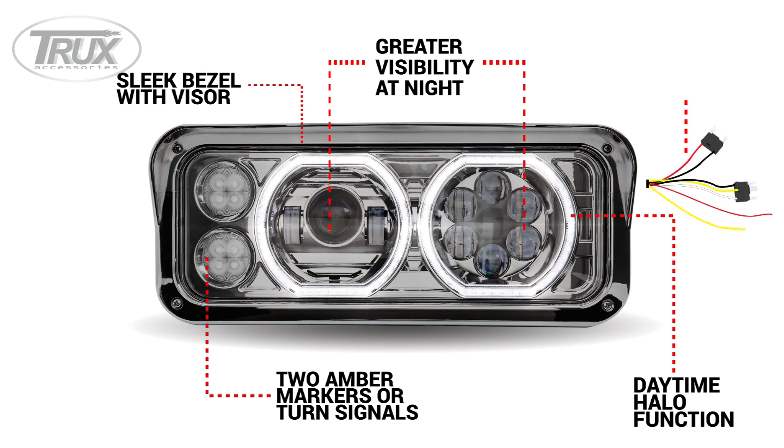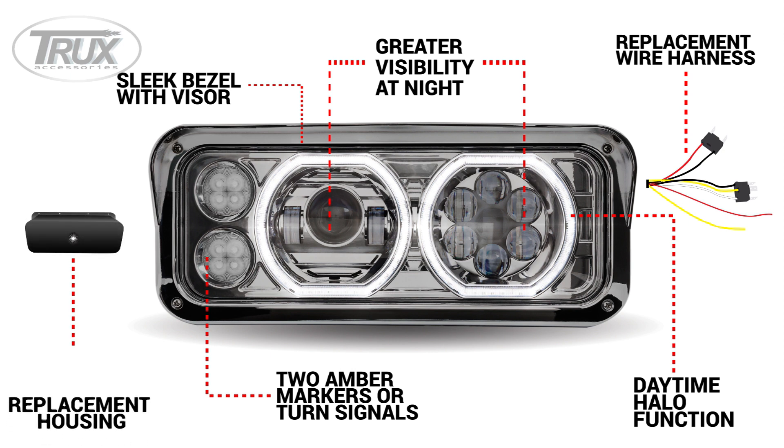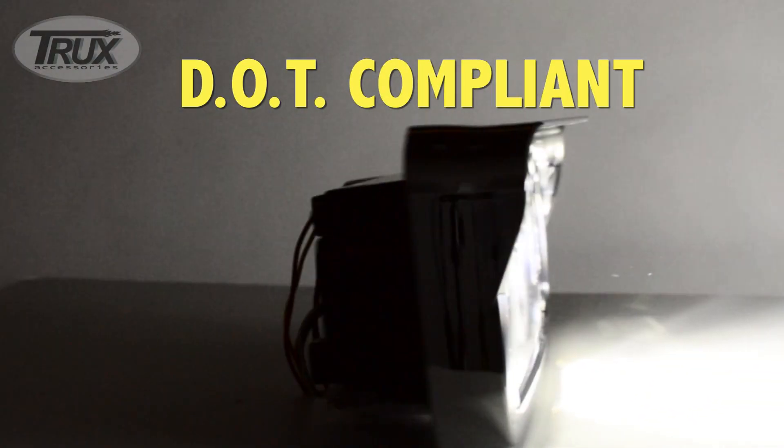A wire harness to replace any corroded OEM wires. A replacement housing. And most importantly, DOT compliance.